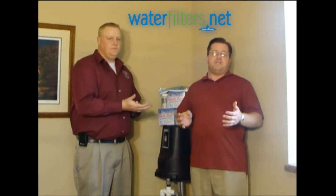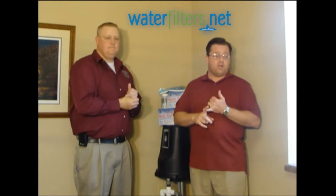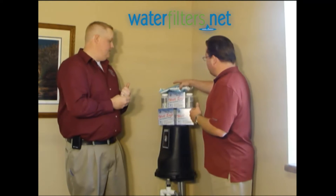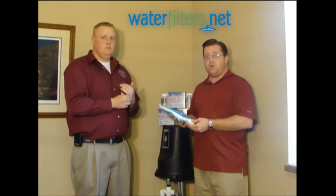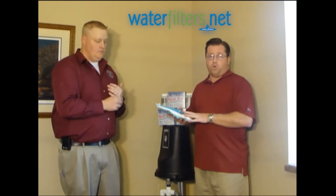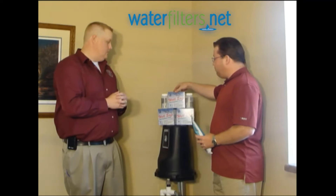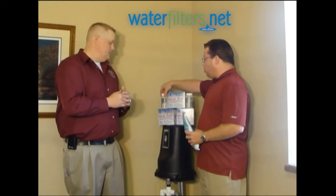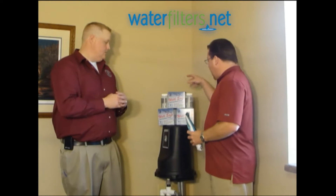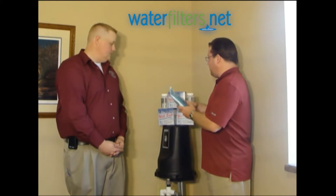WaterFilters.net is going to be selling a couple of new products. They are a bag chlorine — that's this stuff here — available in a 0.79 gram or a 1 gram pellet. And then we'll also be selling the WellSafe Well Sanitizer pack, which combines a granular chlorine and chlorine tablets in a set in this box.